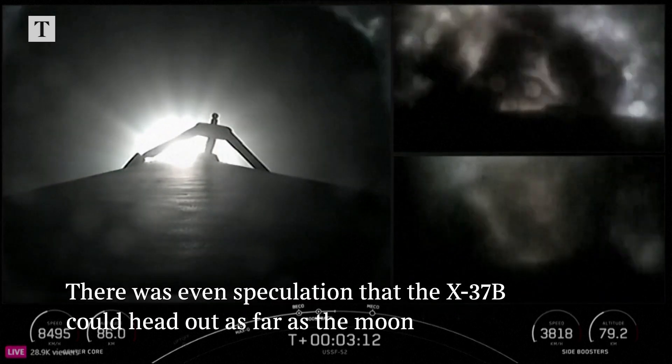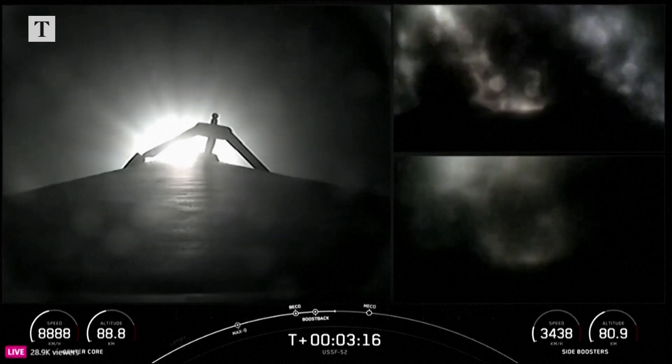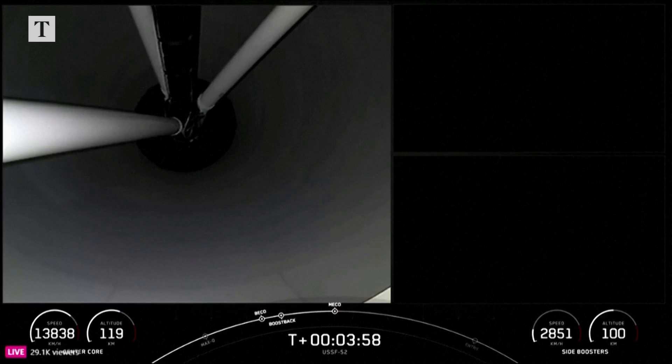Coming up are a few events in rapid succession that will be the conclusion of the side boosters boost-back burn. MECO. Stage 2 boost-back shutdown.